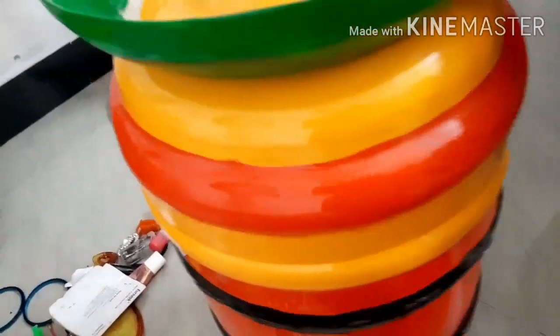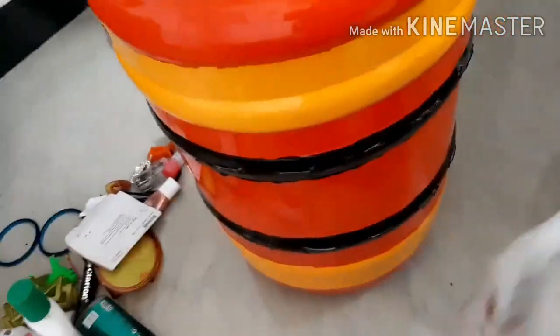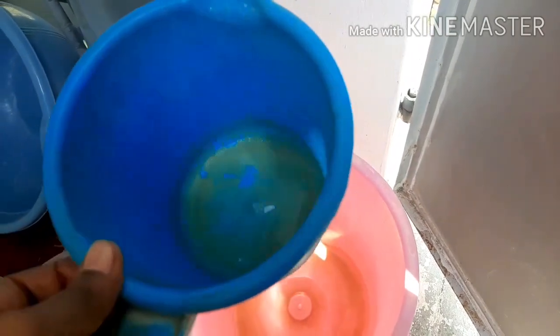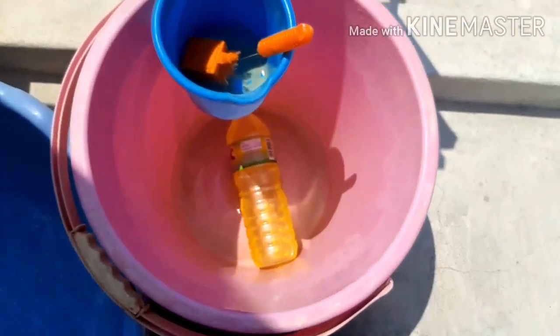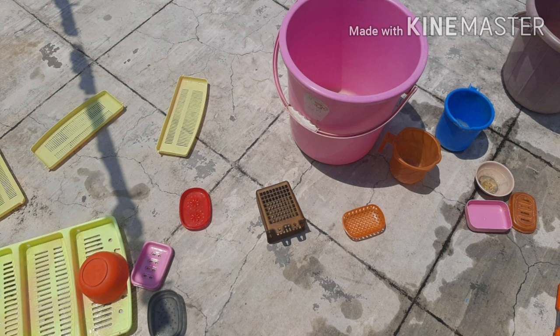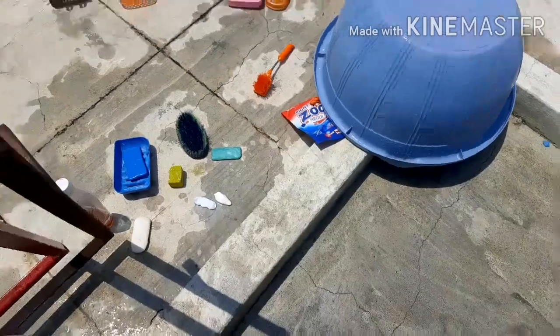Now the bedroom is fully clean and then we have a dress wash. We have a bucket, a mug, and a bucket. We have a liquid and wash. We have a clean wash.